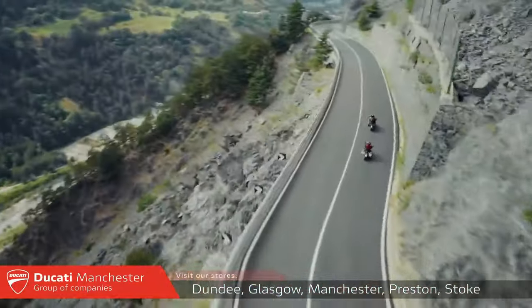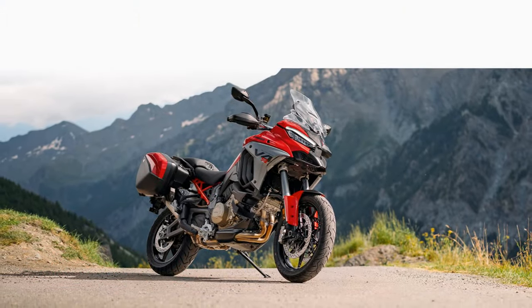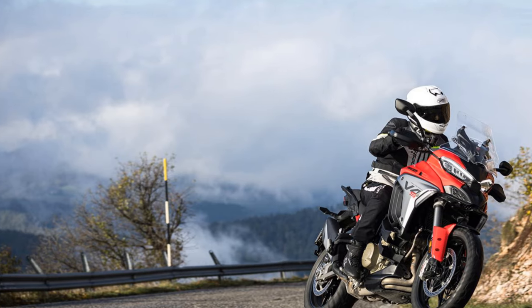The Multistrada is beautifully built, still feels special, and excels as a touring bike. In the V4S model, with its semi-active Marzocchi suspension, the forks now feature an internal sensor to measure stroke travel.